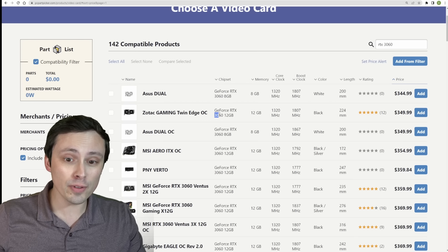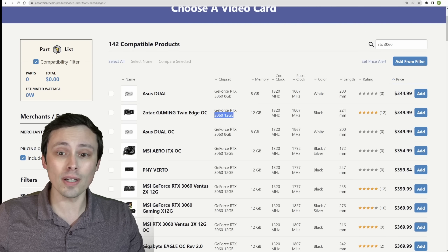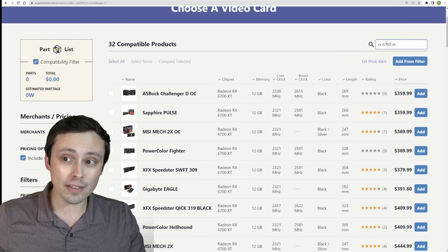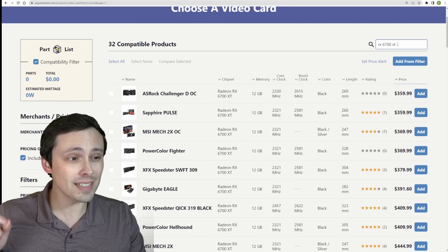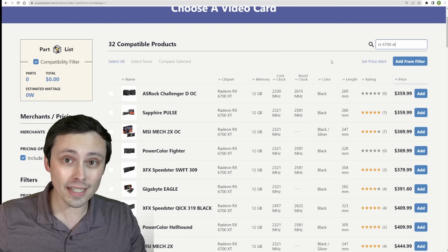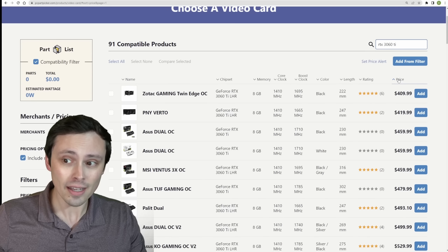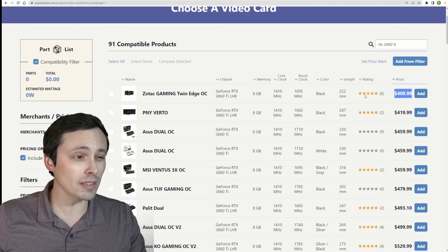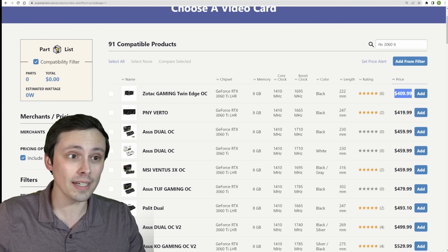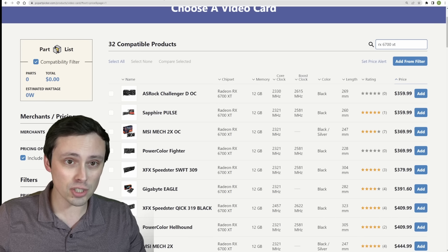I'll be reviewing the 12GB model in this video. If you look at AMD options at this price point, sorting prices low to high, the RX 6700 XT costs about the same — that's why I'm comparing it against the 3060 and not something like the 3060 Ti. The 3060 Ti's lowest prices right now are a little over $400, and I'll do a future video comparing those. Right now I'm looking at buying at $350 — these are pretty much the competitors.